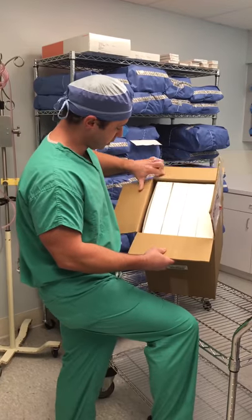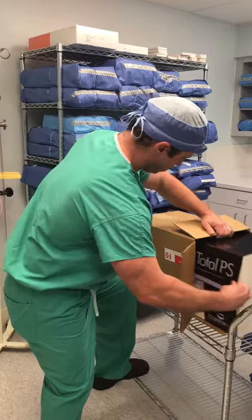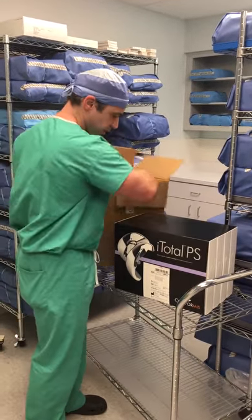We have our patient's knee implant for surgery today. This is a Conformis patient-specific knee implant.